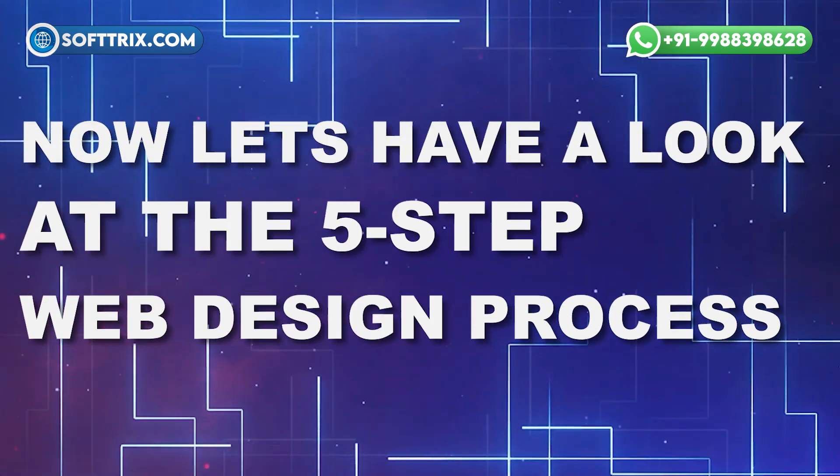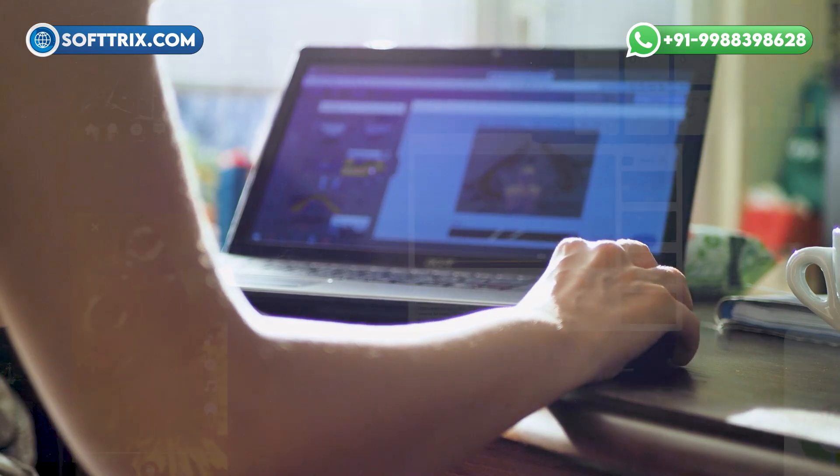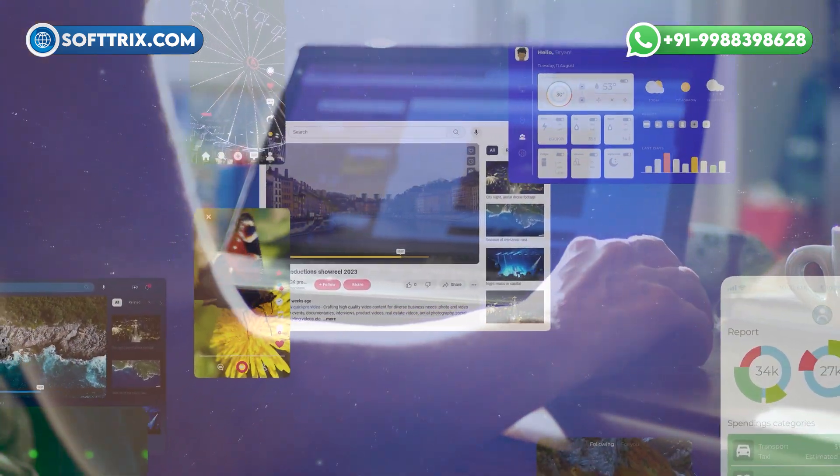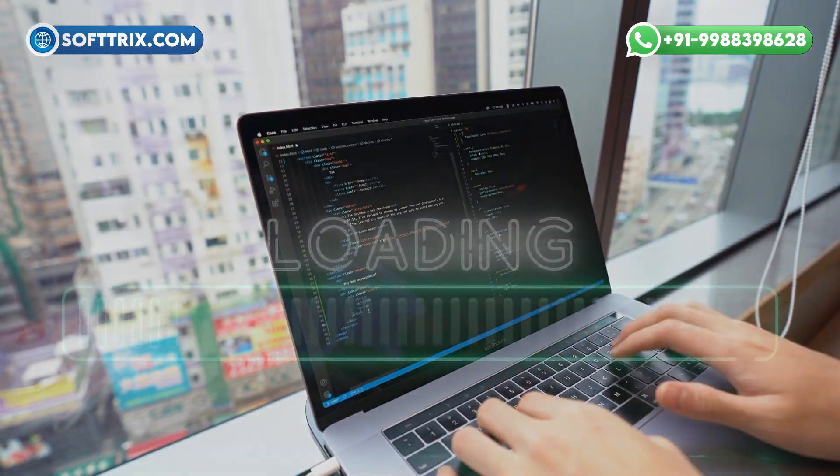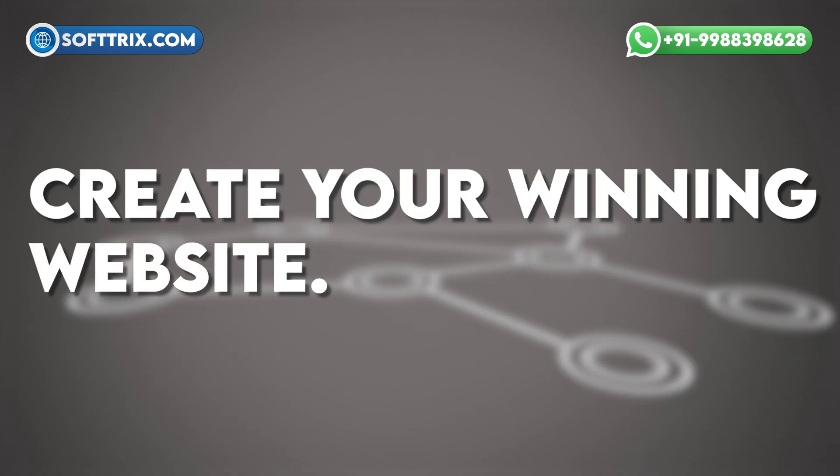Now let's have a look at the five-step web design process. Stellar website design is not just a pretty visual interface. It integrates a well-thought-out strategy with the design and development process to fulfill the website's ultimate purpose. Follow this five-step process to create your winning website.